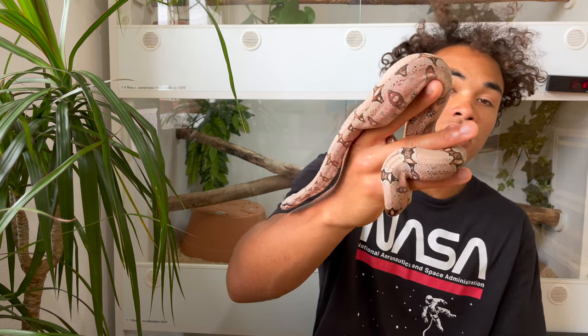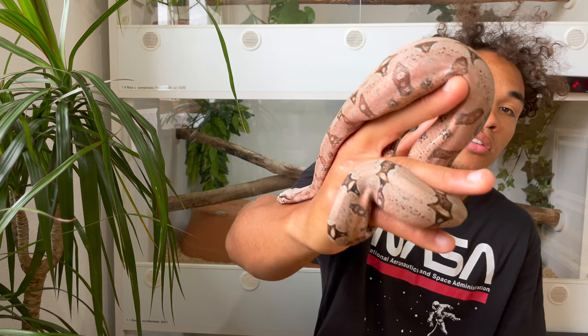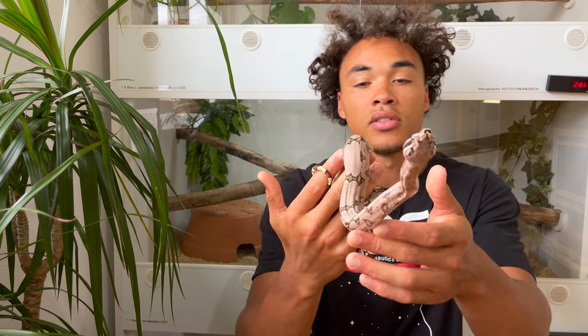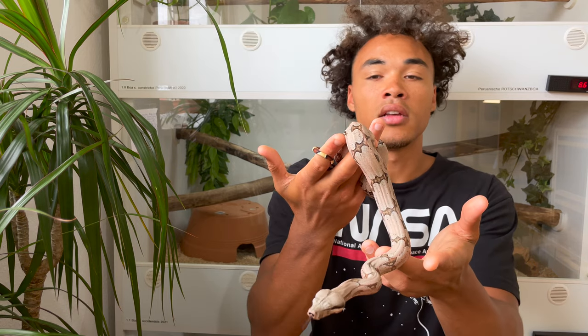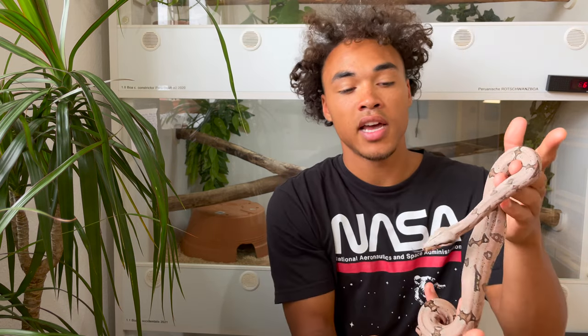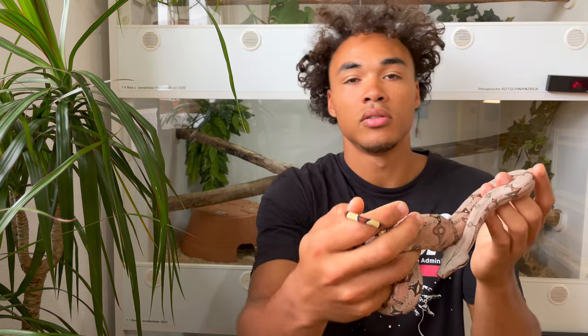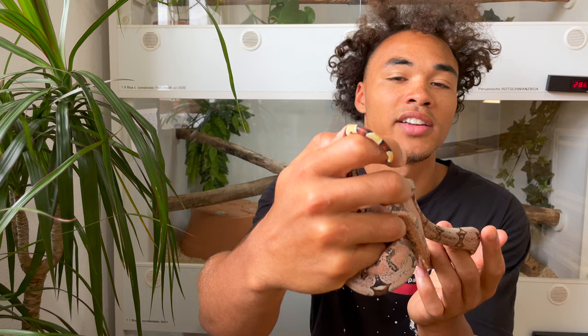These guys actually keep most or a lot of that red coloration, as you can see right now. They also have this typical Amarali pattern - very peaked saddles, thick overall body build, and then this tiny short tail that you can see right here.